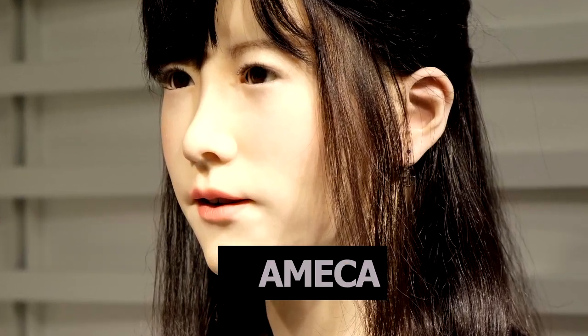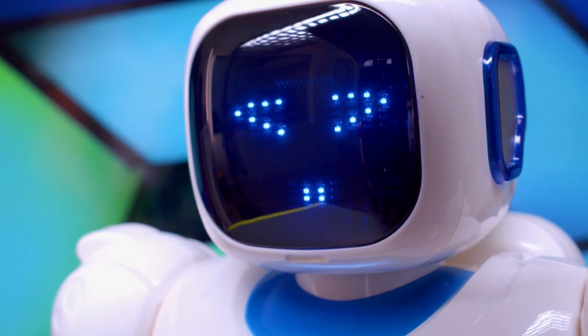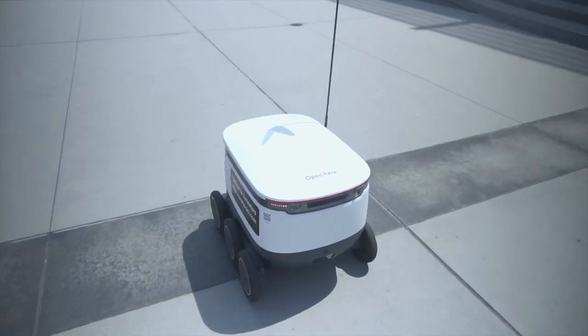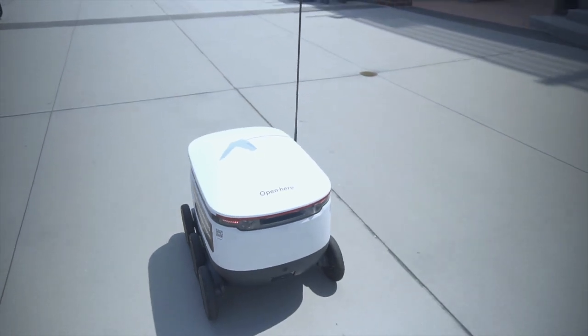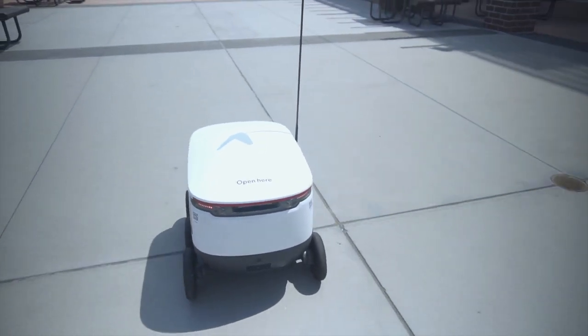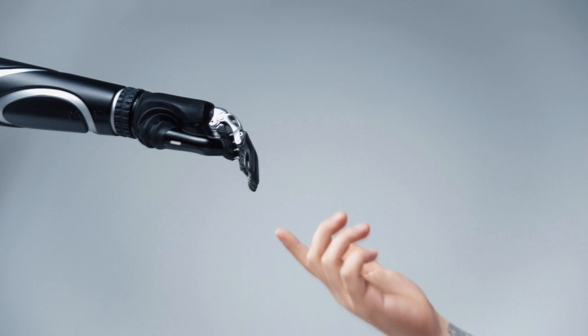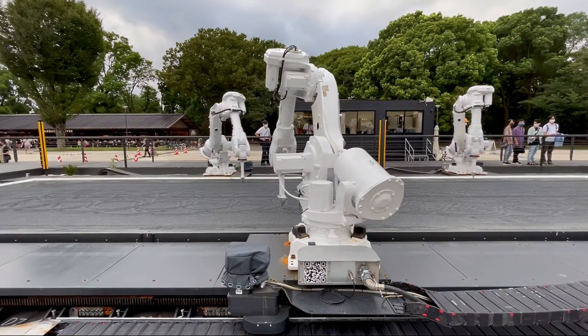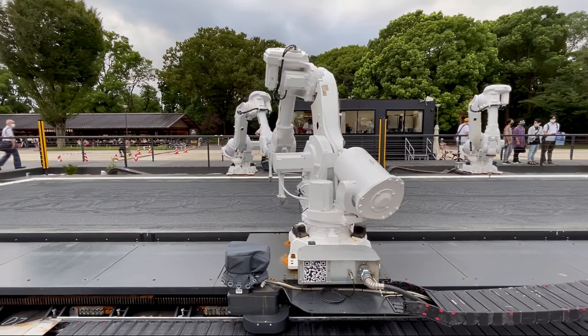At the beginning of December, the Ameca robot was introduced to social networks. The British company Engineered Arts demonstrated one of its key and impressive developments for the first time. Although before that, the company worked in the robotics industry for more than a decade, focusing on humanoid robots, and intriguing demonstrations had already been seen in their portfolio.